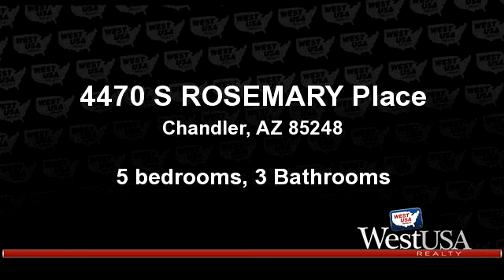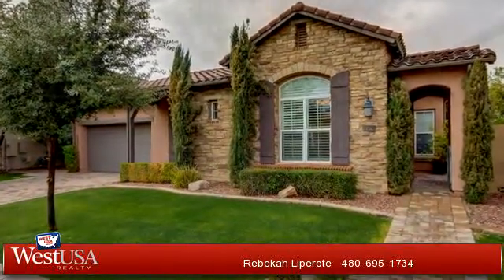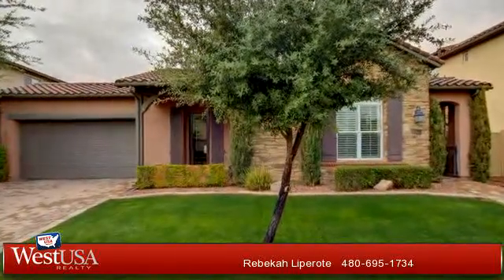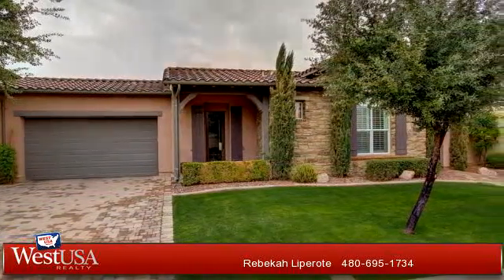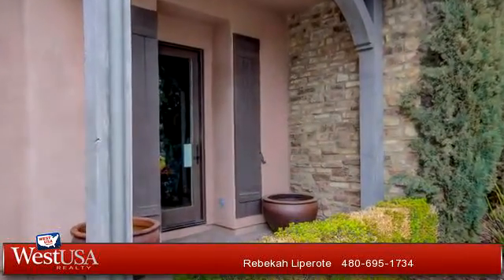Welcome. Please enjoy your tour. This charming home is 3,108 square feet. Features five bedrooms with three bathrooms. For more information or to schedule a showing, contact 480-695-1734.